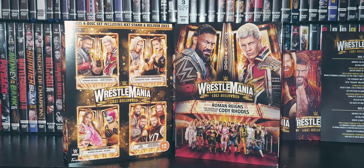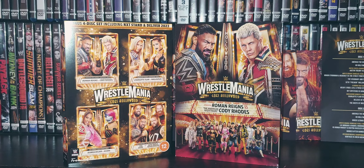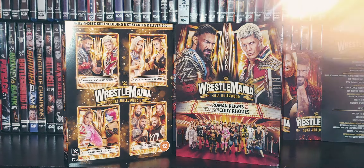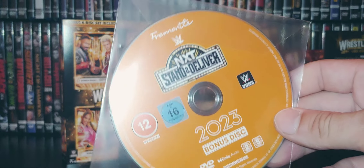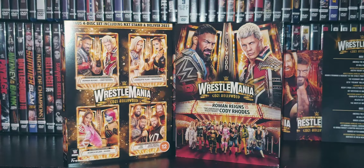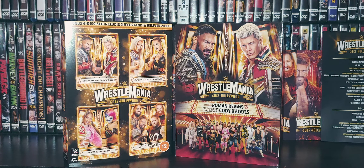And the NXT Championship match — Carmelo Hayes and Bron Breakker. Decent event. I thought this was a pretty good event. The days of the fantastic NXT Takeovers, I think, are in the past — where you just had some of the best events of all time. That era is long gone.